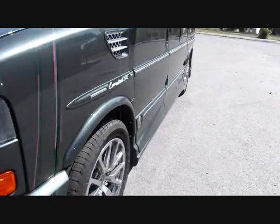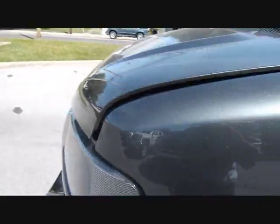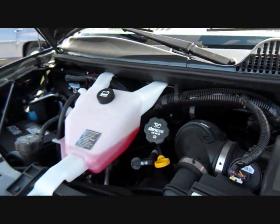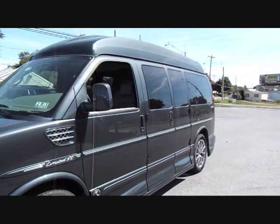You have the chrome grille, which makes it look much fancier than the black plastic grille. Let's pop the hood. It has General Motors' 5.3 V8 Vortec. Brand new van, only 29 miles.